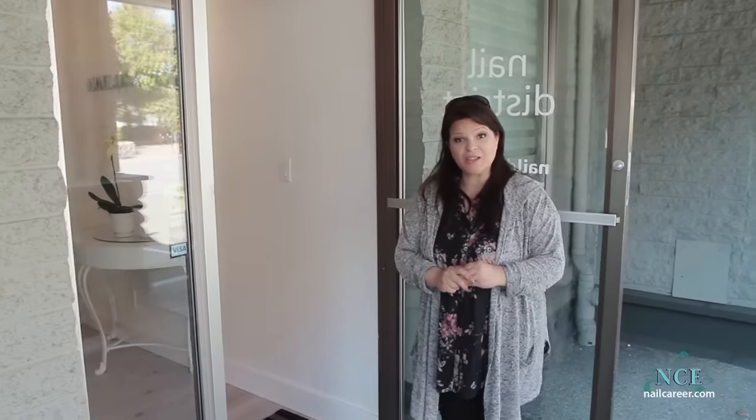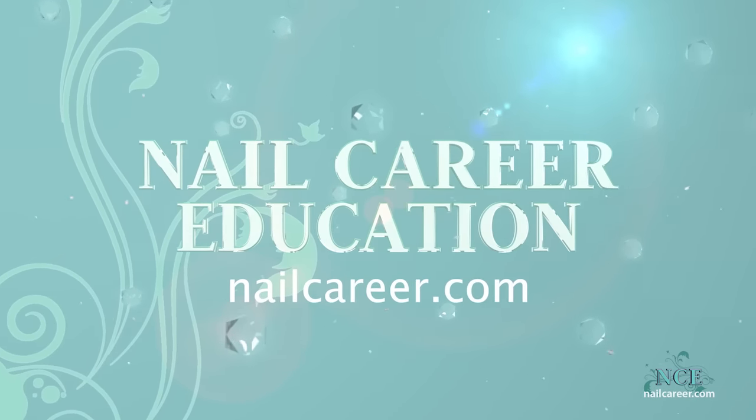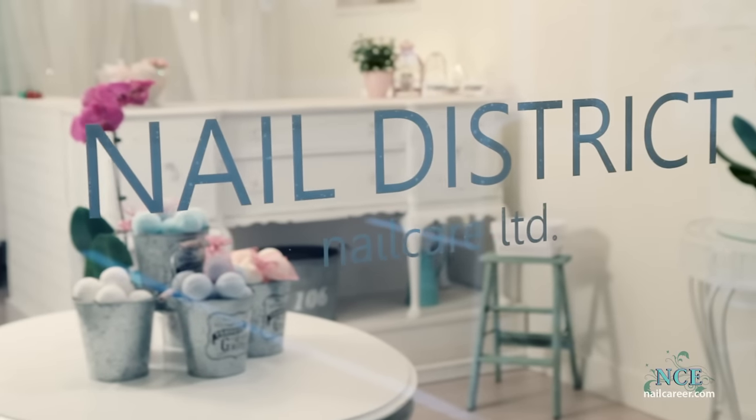Hi, it's Susie from Nail Career Education. My new nail studio is open and I'm dying to give you a tour. Choosing a name can be tough, but after much thought, welcome to Nail District.